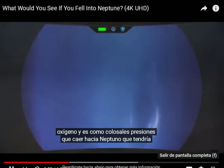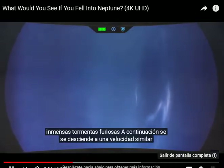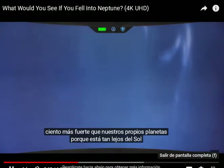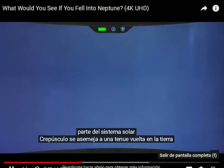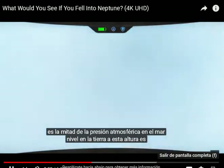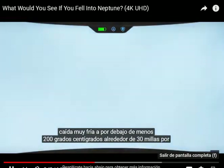As you fall towards Neptune, you would have an incredible view of the planet's immense storms raging below you. You would be descending at a similar speed to if you were falling towards Earth, as Neptune's gravity is only 14% stronger than our own planet's. Because you are so far away from the Sun, very little light reaches this distant part of the solar system, resembling a dim twilight back on Earth. You would first fall through the high, white cirrus clouds made of methane ice crystals at about 0.5 atmospheres, which is half the atmospheric pressure at sea level on Earth. At this altitude, it is incredibly cold, dropping to below minus 200 degrees Celsius.